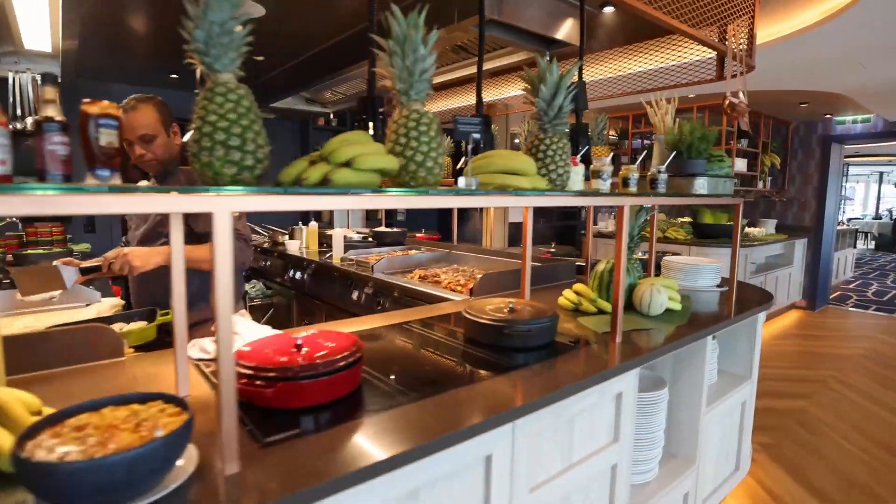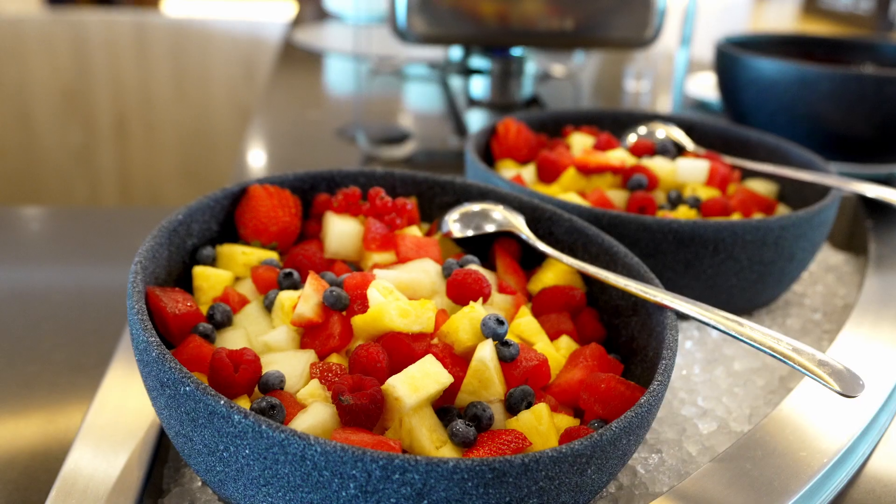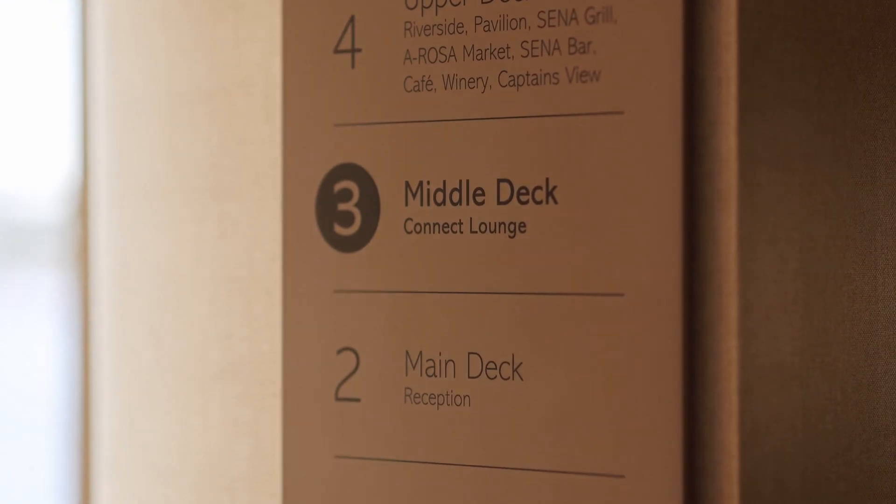Aboard the Arosa Sena, we focus on local and organic products wherever possible. We are also working towards reducing the amount of single-use plastics as well as food waste. We are aware that there are more people in our society who would like to eat vegan and vegetarian food, and this is why our guests can find our vegan corner here on board with a broad selection of vegan and vegetarian options.